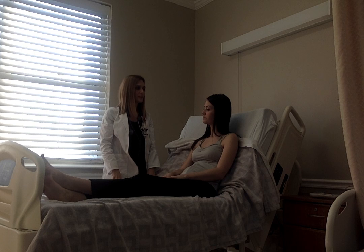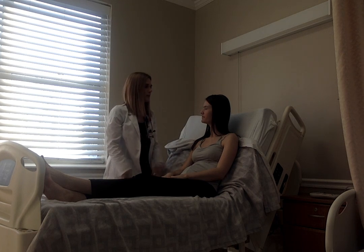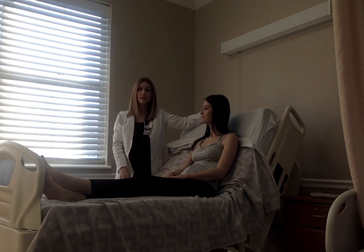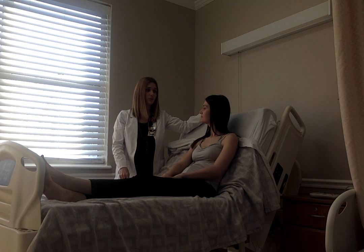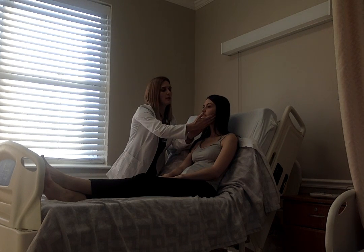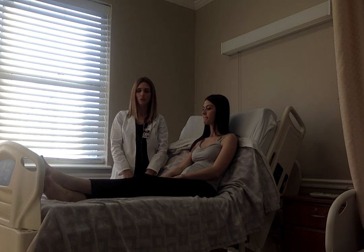Moving on to the face. Haley, can you smile real big for me and frown? Puff your cheeks out. Close your eyes, clench them real tight, open them real wide. Close your eyes again and try to open them. What we're doing here is testing cranial nerve 7, which appears to be intact. Now we'll check cranial nerve 5 — clench your jaw for me. Nice jaw strength; cranial nerve 5 appears to be intact as well.